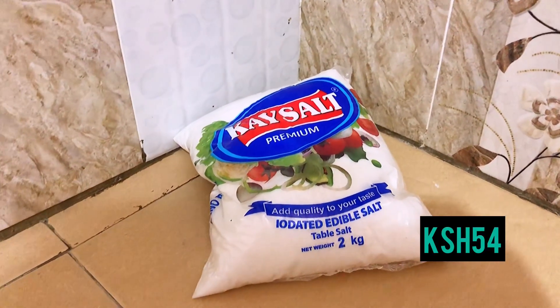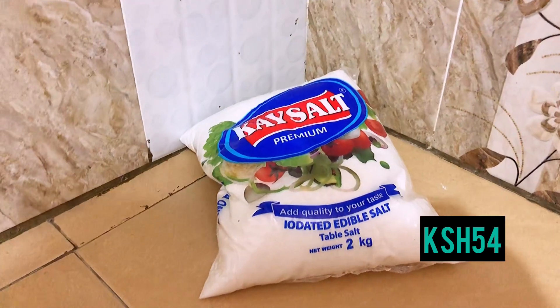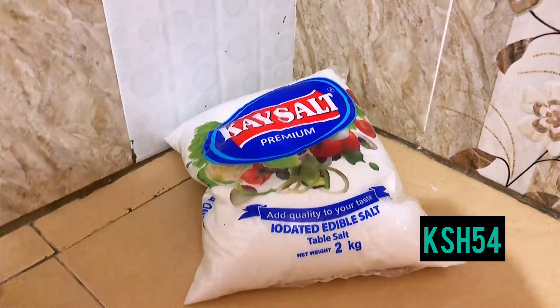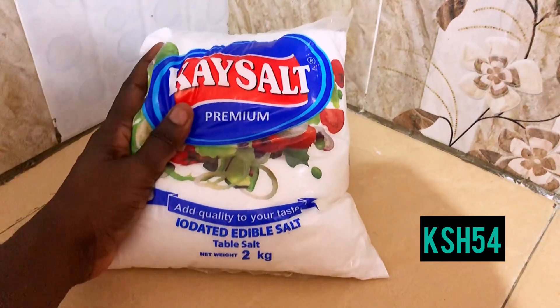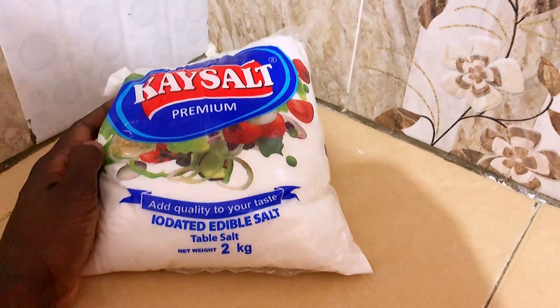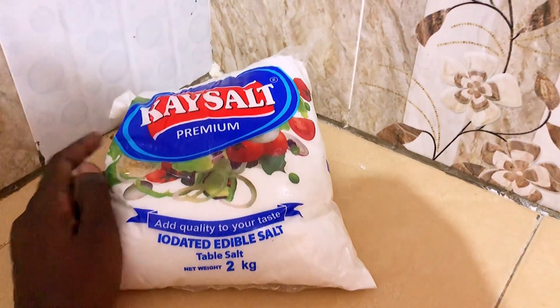Next on the line is this K Salt 2 kg iodized edible salt that I got for 54 bob for 2 kgs. It's a good price — you should try it out.